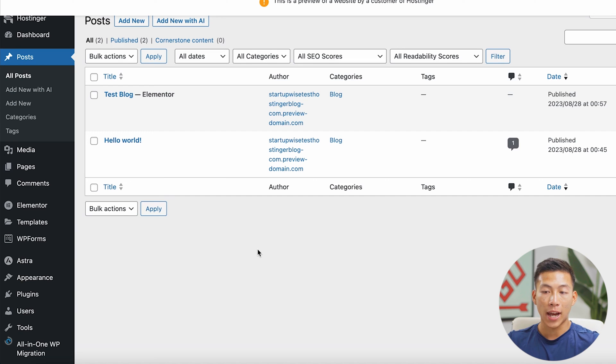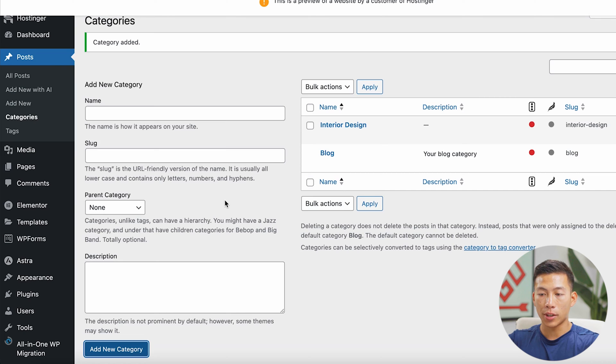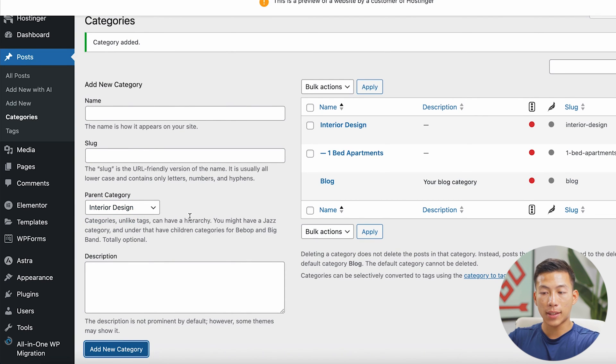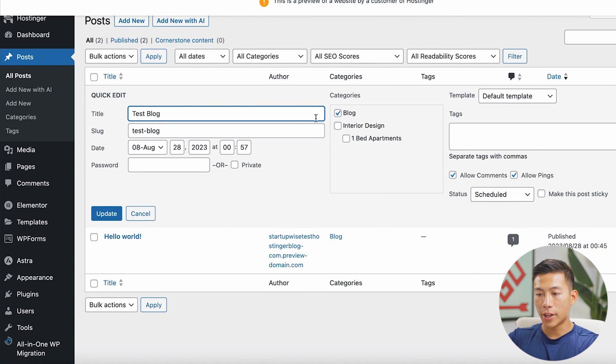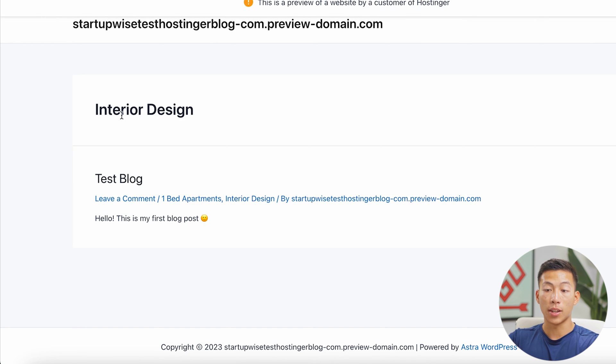Within your blog, you're going to want to add different categories. Go to Posts and then click on Categories. To create one, just add a name — let's say I want a section on 'interior design.' I'll change the slug to 'interior design' as well and click 'add new category.' If I want a subcategory, I'll add another name — 'one bedroom apartments' — and go to the parent category and select 'interior design.' Now if I go back to my posts and click 'quick edit,' I can change the category to 'interior design' and 'one bedroom apartment' and update it.